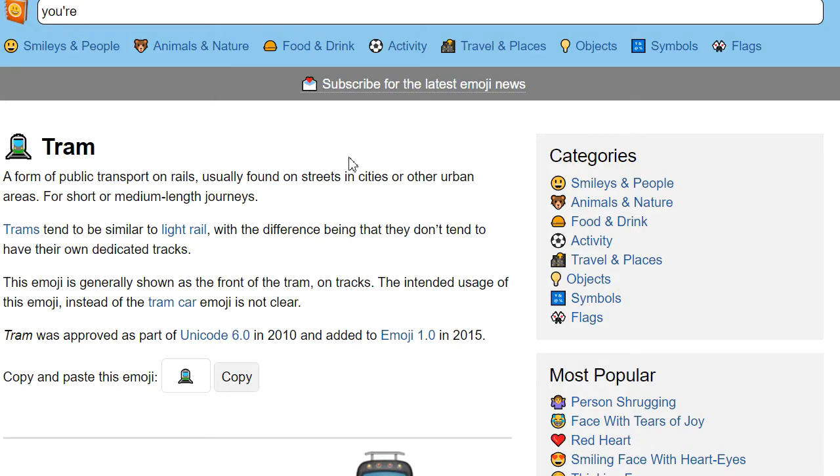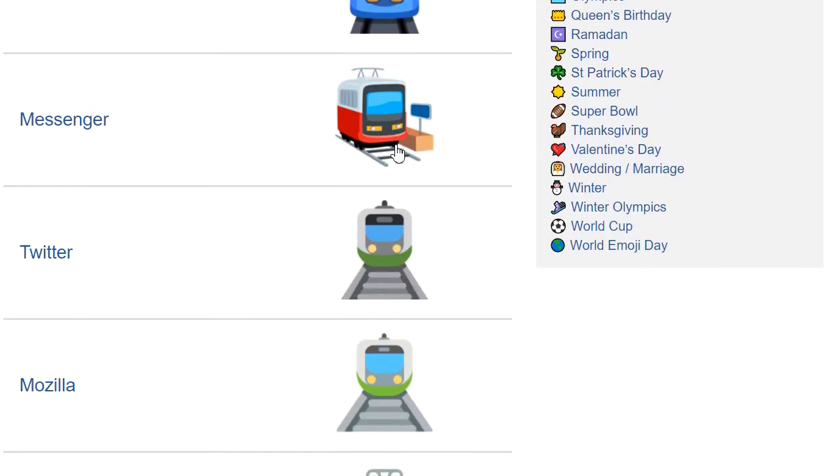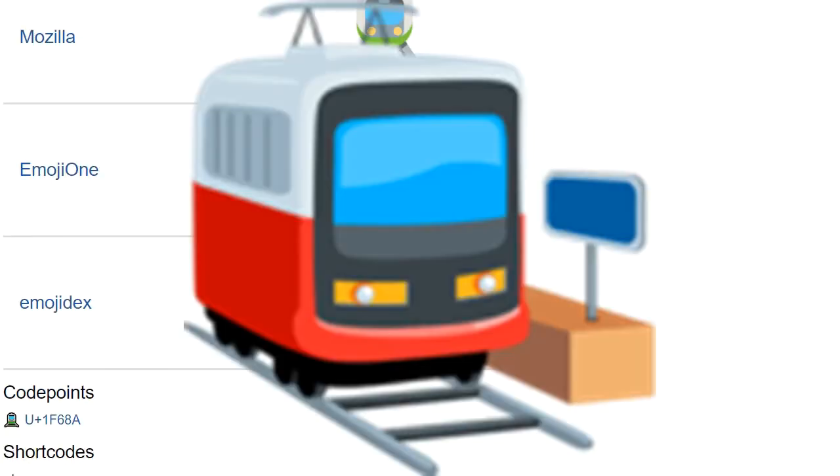Now it's trams, and I really need to stop seeing these as robot faces. Again, only Messenger convinces, and there's something cute about that stubby tremble.